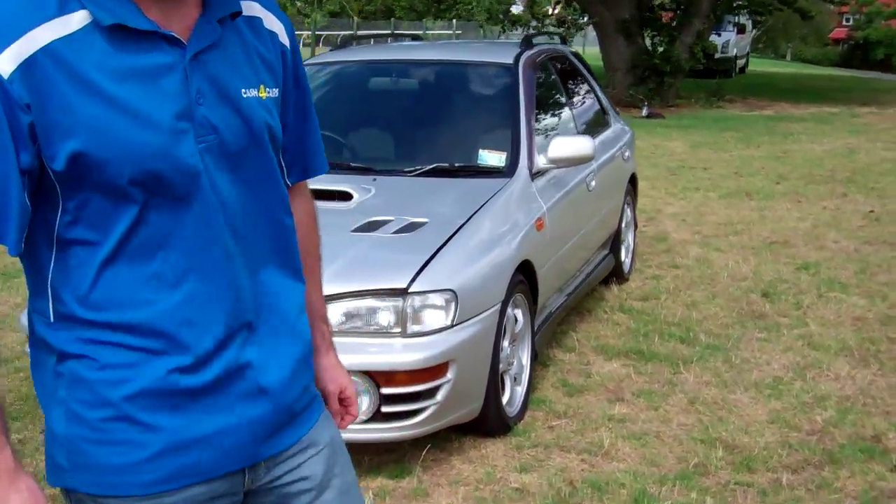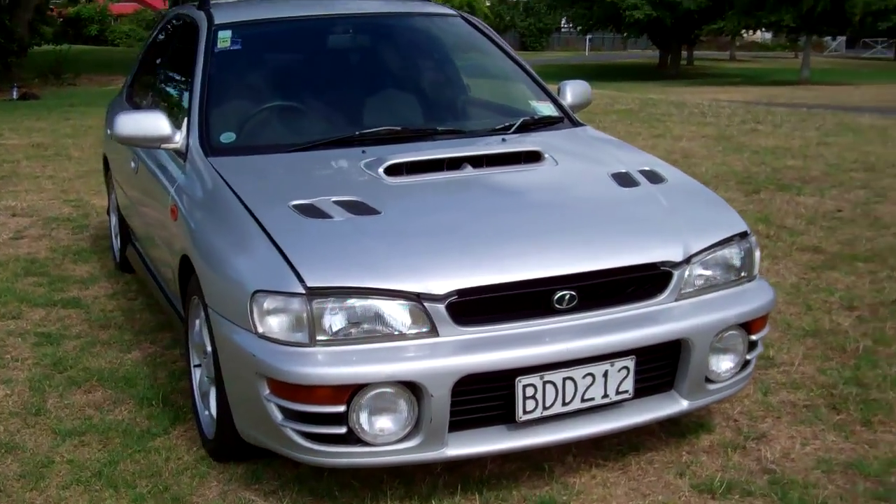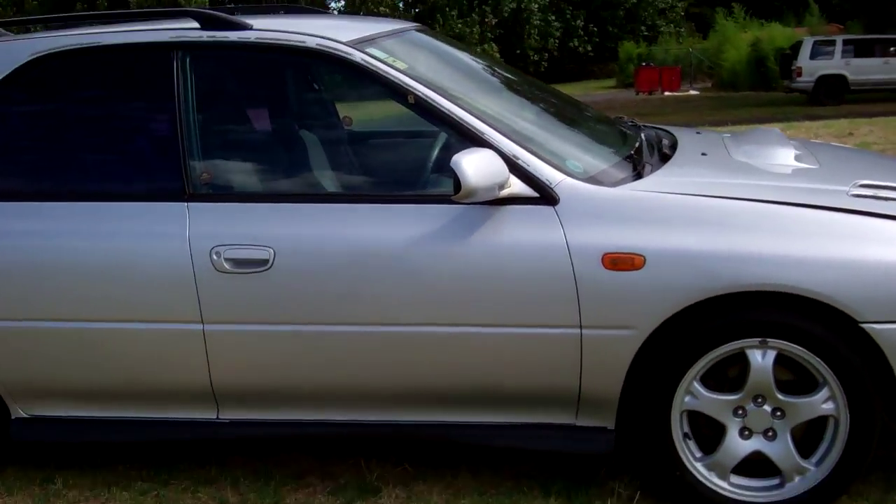Hi everyone, Dan from Cash4Cars. What you're looking at is our latest vehicle to go on the internet in an auction. This is a 1997 Subaru Impreza WRX wagon.